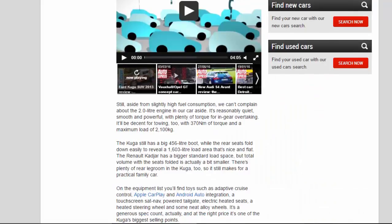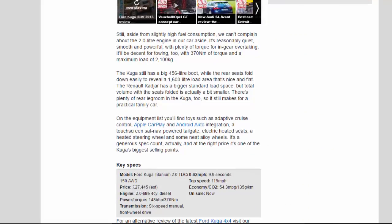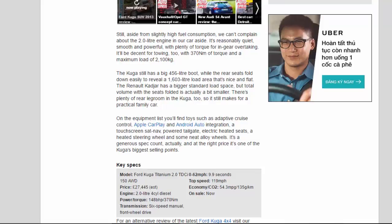Still, aside from slightly high fuel consumption, we can't complain about the 2.0-litre engine in our car. It's reasonably quiet, smooth, and powerful, with plenty of torque for in-gear overtaking. It'll be decent for towing too, with 370Nm of torque and a maximum load of 2,100kg.